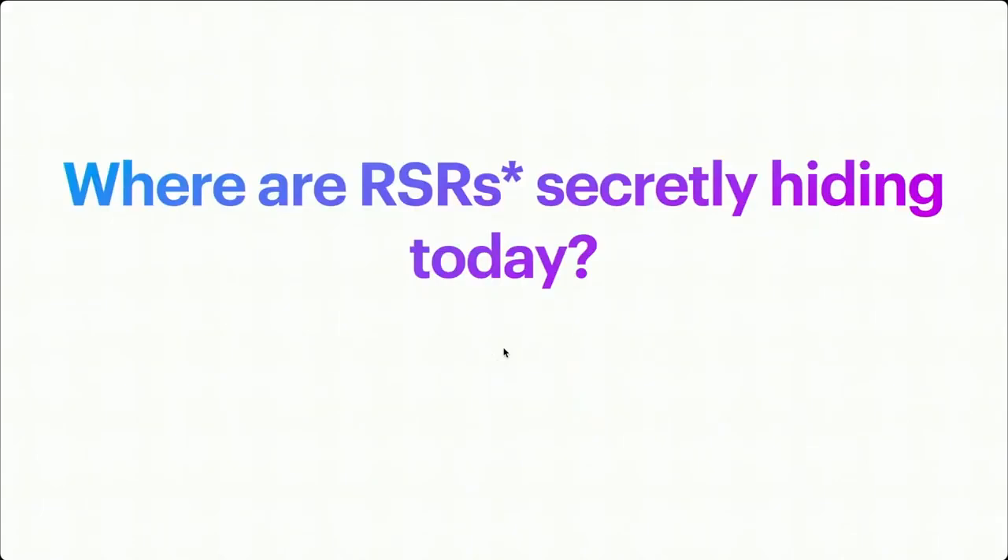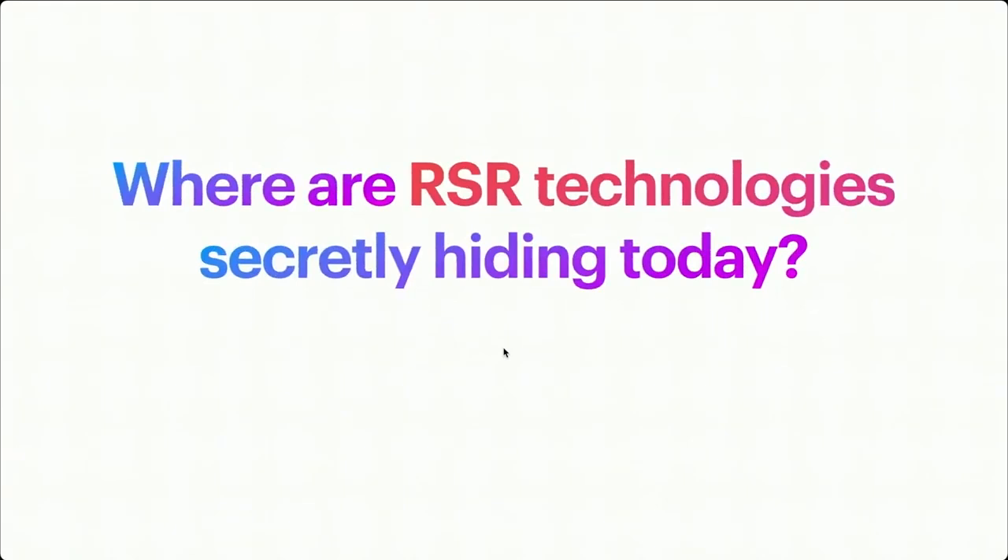What was the issue? They removed letters from user agent parsing, or the user agent string. RSR technologies are no longer being directly used under that name — it's just a term now — but technologies are still hiding in the operating system.